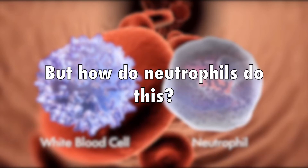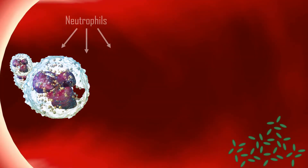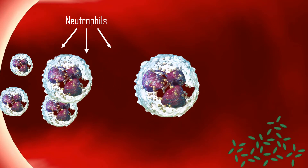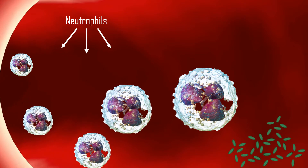But how do they do this? Neutrophils follow chemical signals presented by interleukins. They migrate through blood vessels towards sites of infection by detecting the chemical gradients of interleukin proteins, represented by the green molecules in this image.